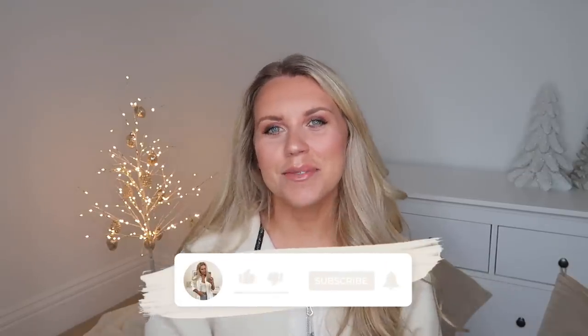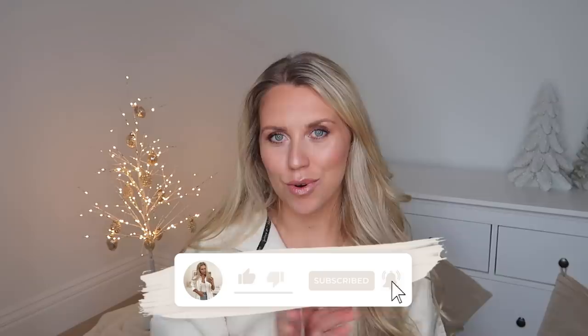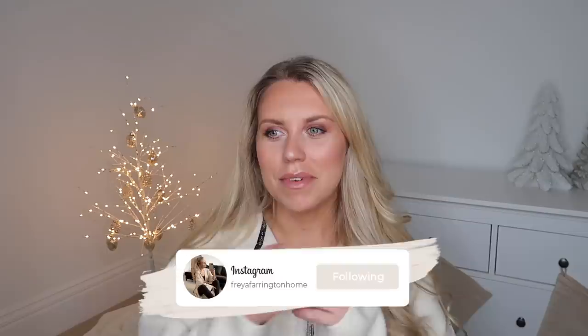Hi guys, welcome back to my channel, welcome back to a brand new video. Today we have a B&M haul, but I'm going to say B&M gift guide as well, because pretty much everything that I got is from the gifting section or maybe makes good gift ideas for loved ones this year. I have done dedicated gift guides already this year — gift guide for her, for him, stocking fillers, and also a small businesses gift guide.